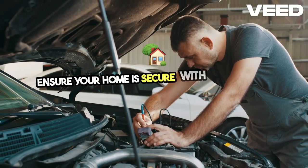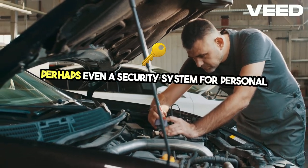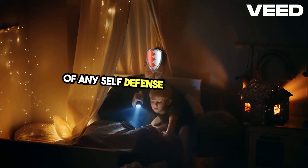Security is another vital consideration. Ensure your home is secure with strong locks and perhaps even a security system. For personal protection, be familiar with and trained in the use of any self-defense tools you have.